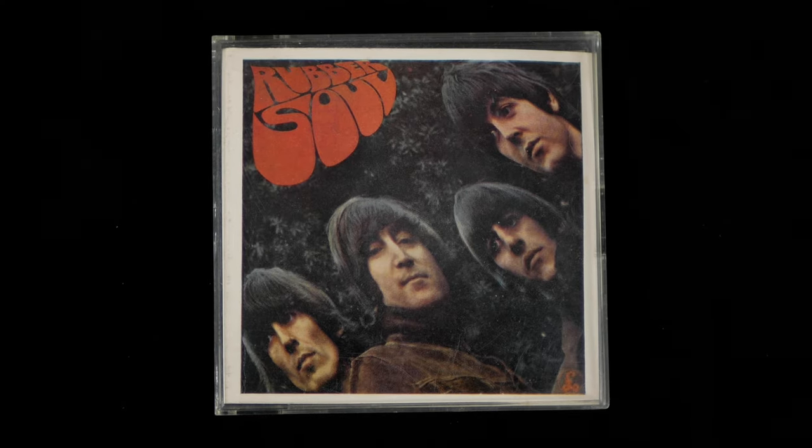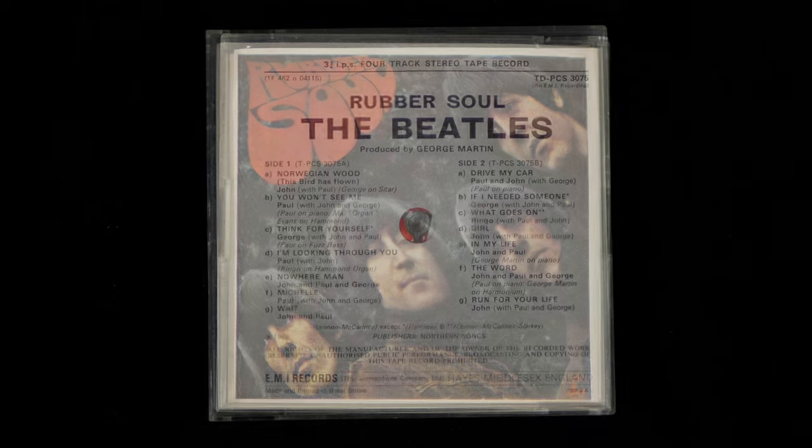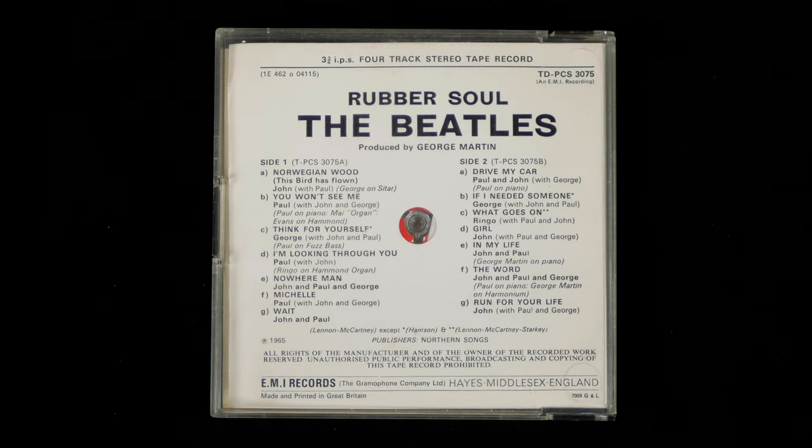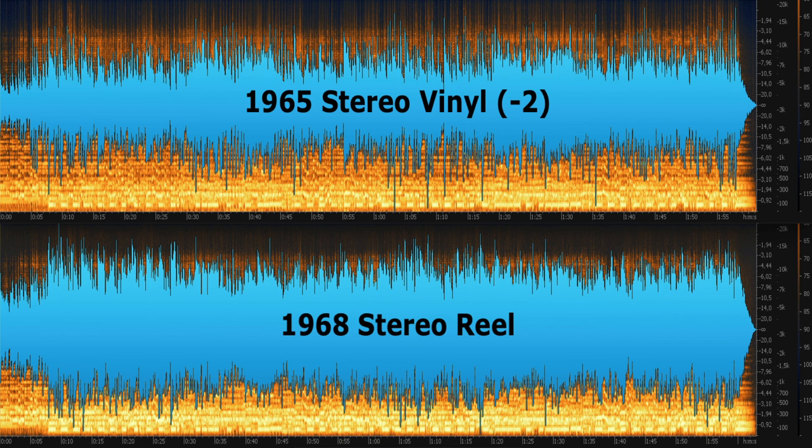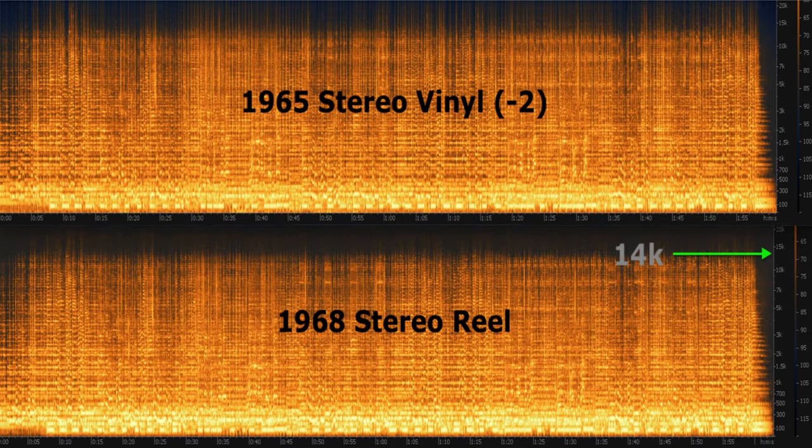But what about the stereo reel of Rubber Soul? Well, here's Norwegian Wood, which unlike the mono tape is the first track on side 1, compared with the first pressing dash-2 vinyl version of that track. The tape is loud and dynamic, and makes the vinyl look a little weedy in comparison. Certainly, the dynamics are better than the mono reel, and I was impressed by the sound quality of the whole of this tape when compared to the vinyl.